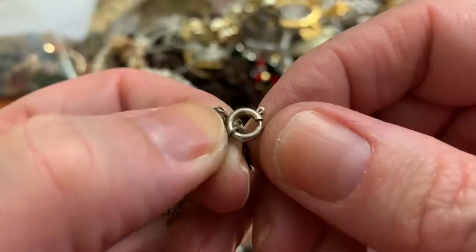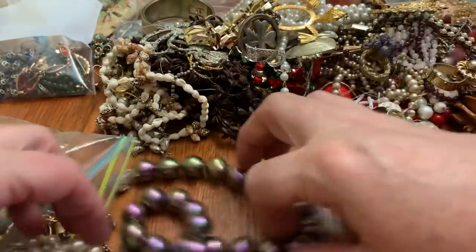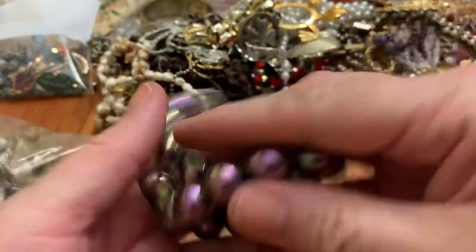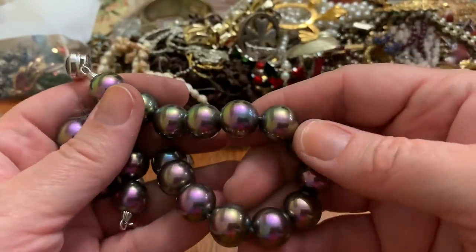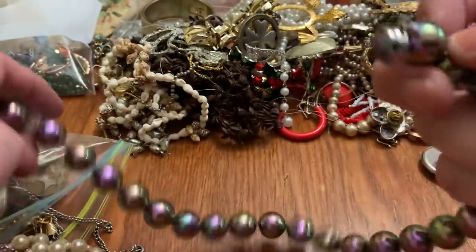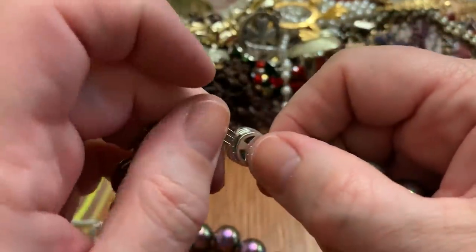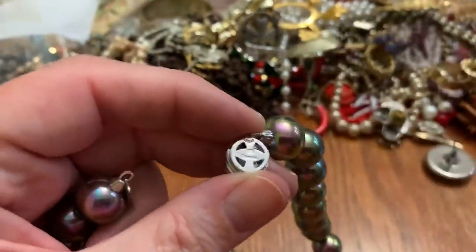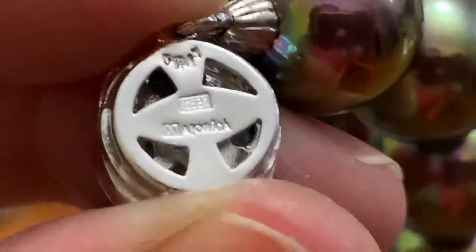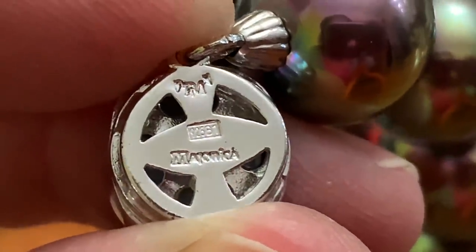I don't see any indication of silver but super cute. Some beads — kind of heavy. I guess they call that peacock, right? Iridescent. It's broken. Let's see what it says — Majolica. Nice color to these but they're broken.